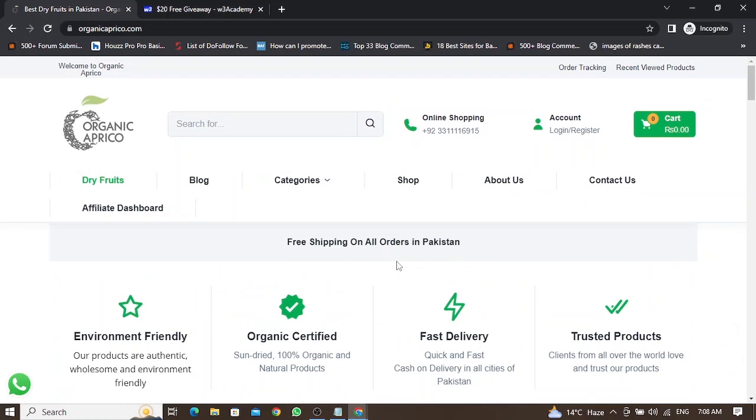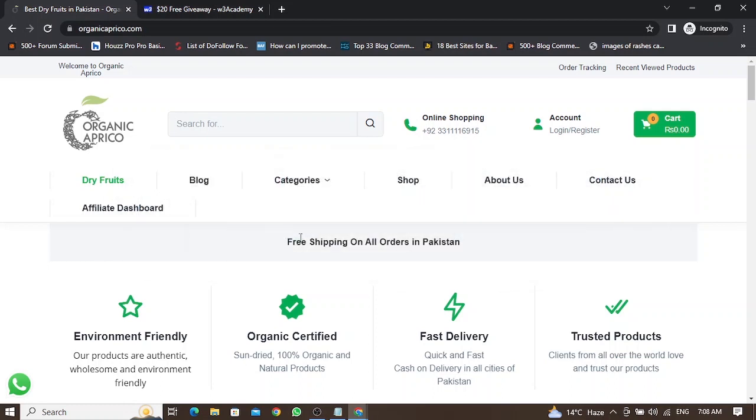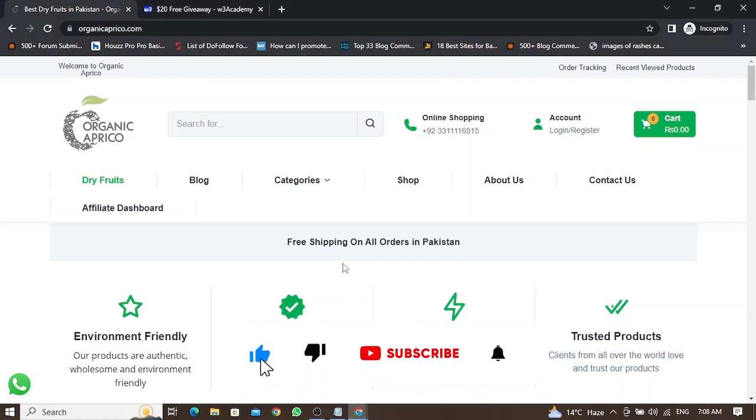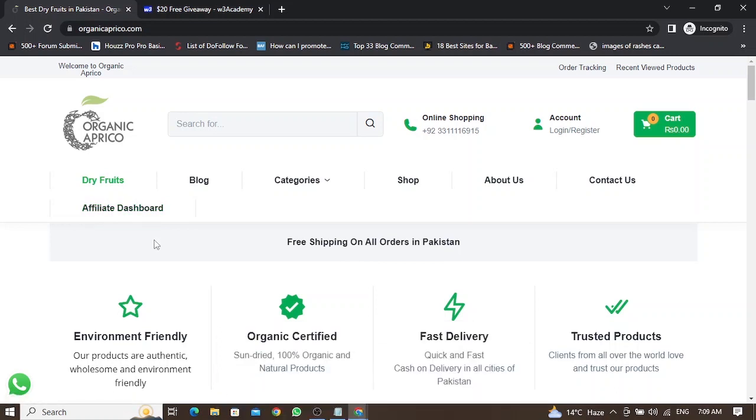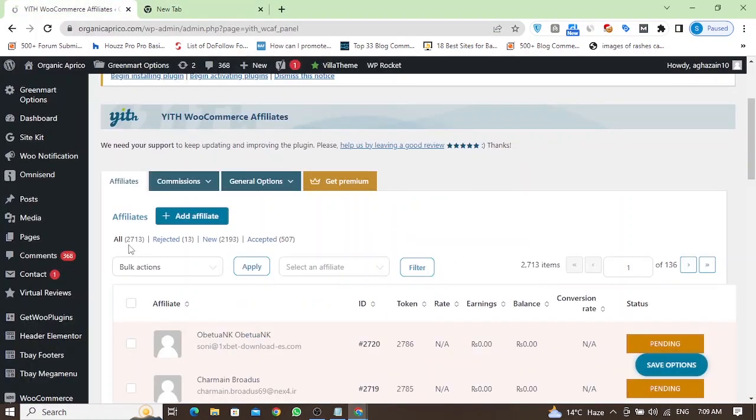Strategy number four to grow my email list is to use a referral or affiliate program on my website. If you have an e-commerce website with products, you can start an affiliate program. This is my affiliate dashboard, and many people sign up for that affiliate program. You can see I have 2,700 affiliate marketers on my website.